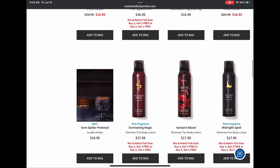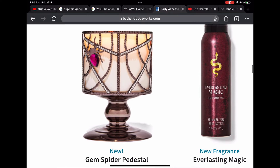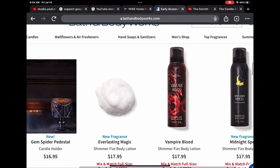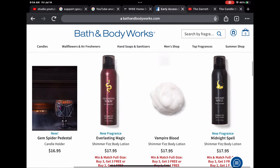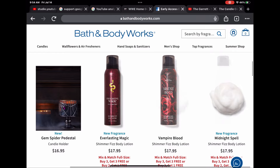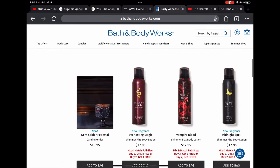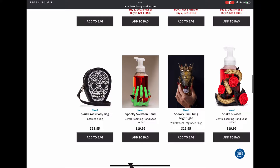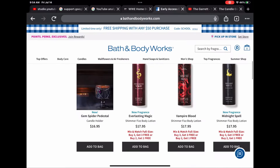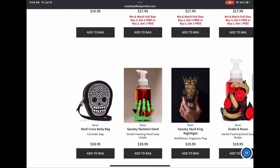We've had this candle holder before but I don't think it had the little base on the bottom — it was like one of those flat sleeves. Really cool that they brought it back and kind of upgraded it. We have shimmer fizz body lotions — I can't wait to get these: Everlasting Magic, Vampire Blood, and Midnight Spell. Can't wait to haul those.